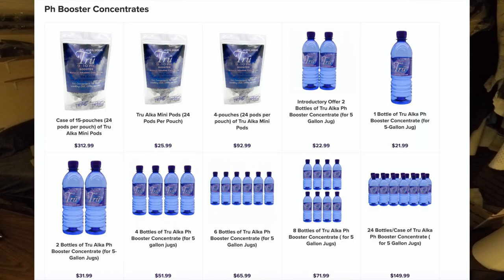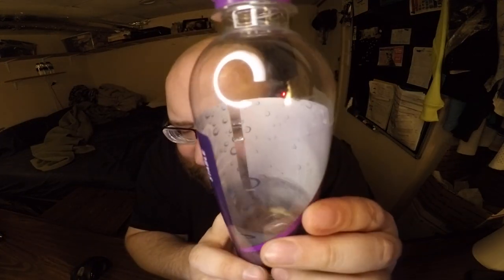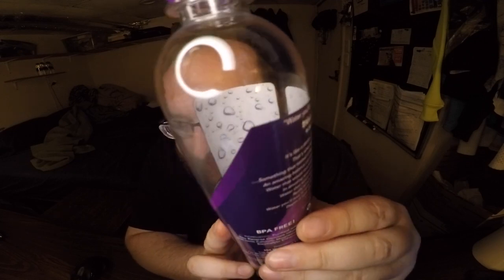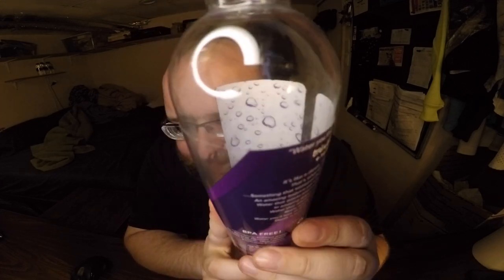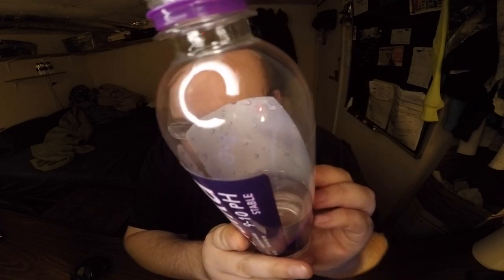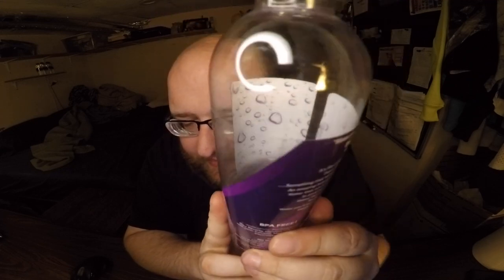A cool thing about this — on their website you can buy pH enhancement stuff, so you can use regular tap water and just increase the pH level using something called pH Concentrate. Or you can just buy it this way. And if you look on the inside of the label, it's actually a double-sided label — very subtle. There are bubbles on the inside that aren't on the outside. It's a neat added touch; it probably cost them an extra penny but it's nice that they put thought into even the back of the label.